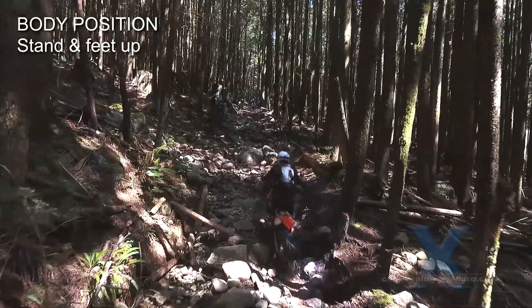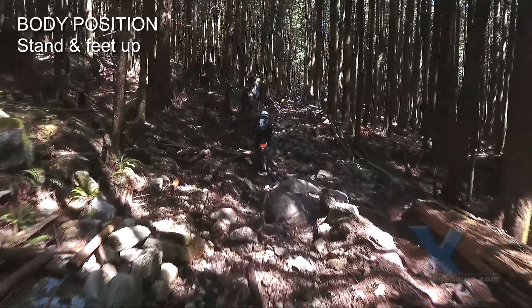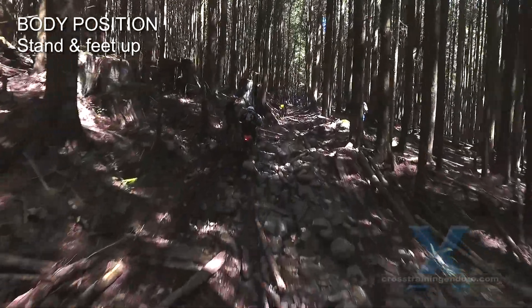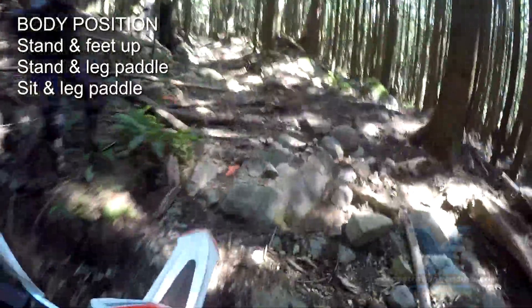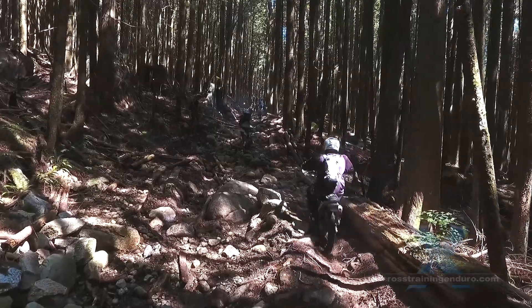In rocky terrain, try and stand and keep your feet on the pegs for as long as possible. Getting unstable? Keep standing but paddle with one leg as needed. As it gets tougher, then sit and paddle with one or both legs. Stand again as soon as possible.